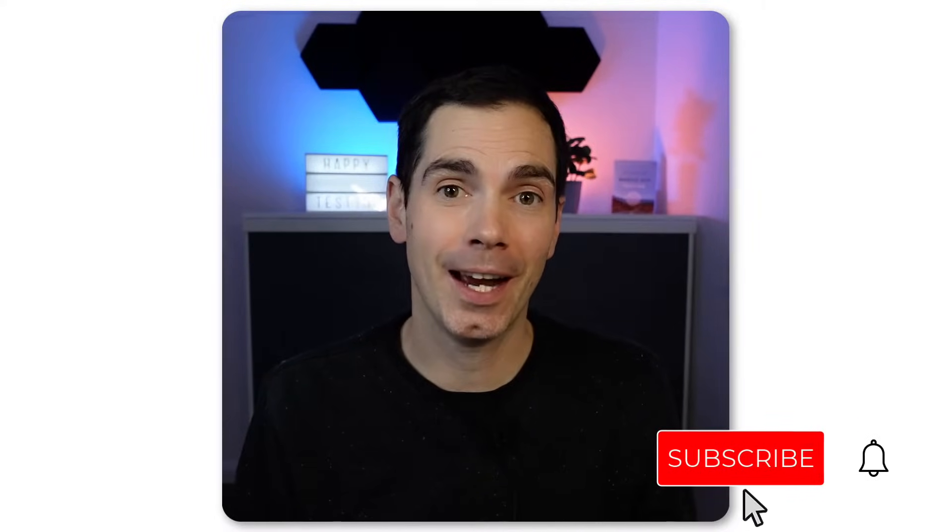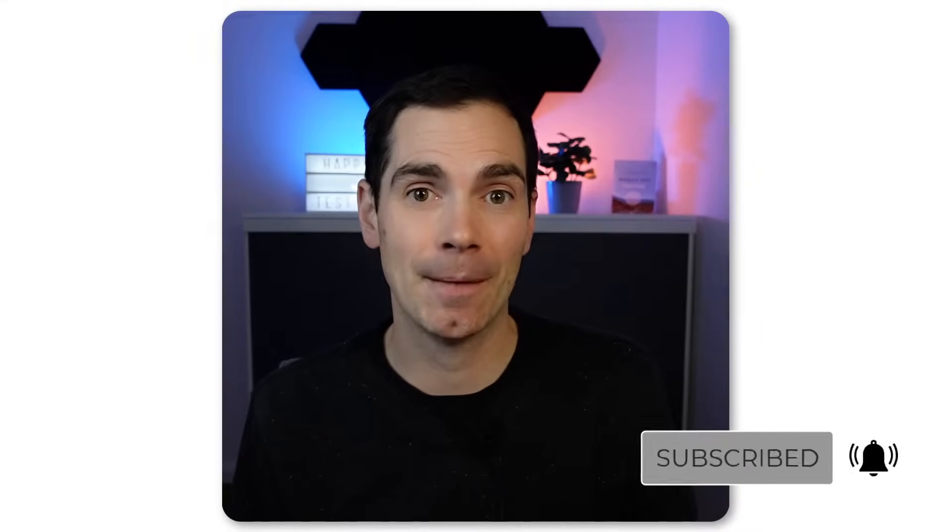Hi and welcome back to my YouTube channel, Software Testing. Daniel Knott here and I'm happy that you're here with me today for this new video. You have seen the title already — I'm going to talk about software testing jobs and where to find them, because I found a really nice community project that I would like to share with you today.